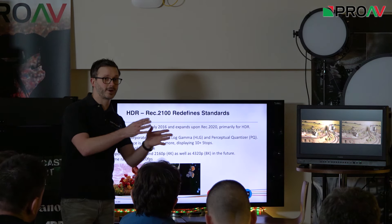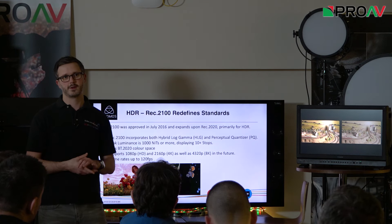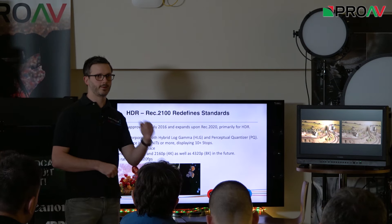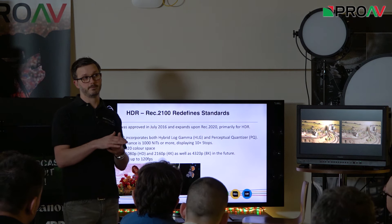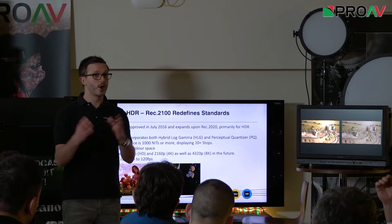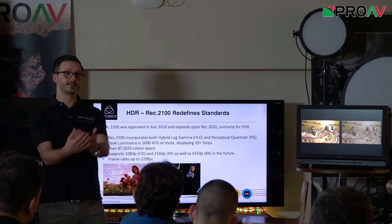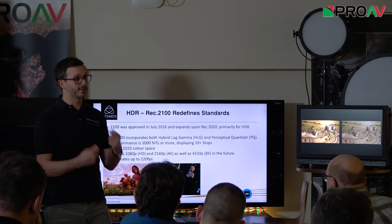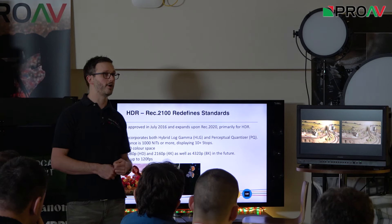This is one of the reasons the BBC and NHK are focused on hybrid log gamma. Upgrading Sky HD or BBC HD to HDR just requires changing transmission from 8-bit to 10-bit — no more resolution challenges. With hybrid log gamma there's no metadata, making it much easier. We're going to see a very quick drive as broadcasters start to adopt HDR technology — they're all working on it at the moment.